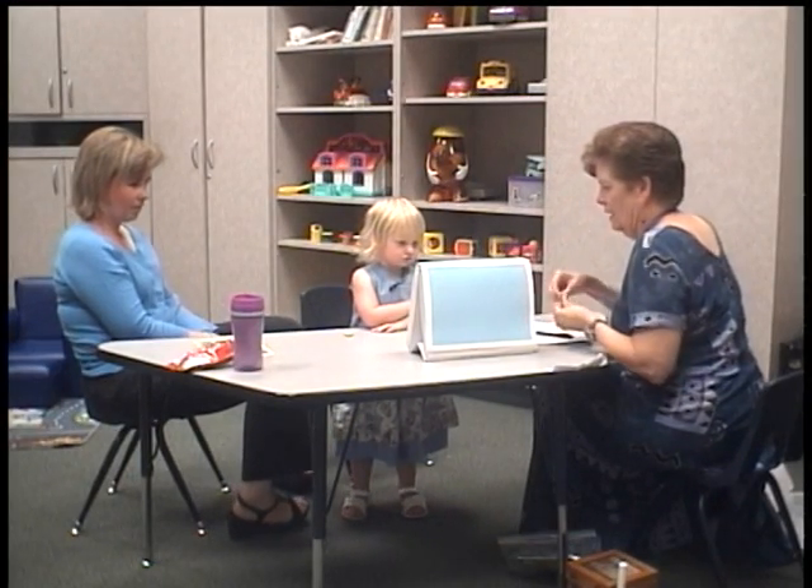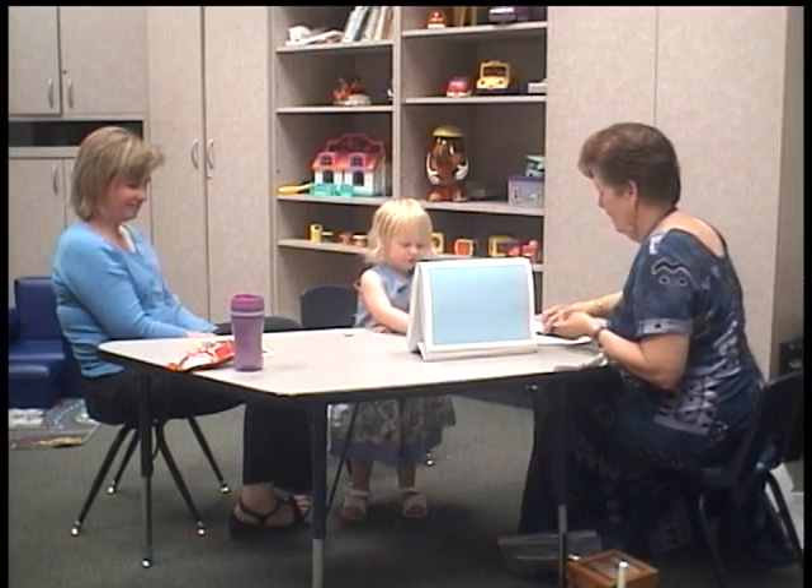You can reach high, huh? Here's another balloon.